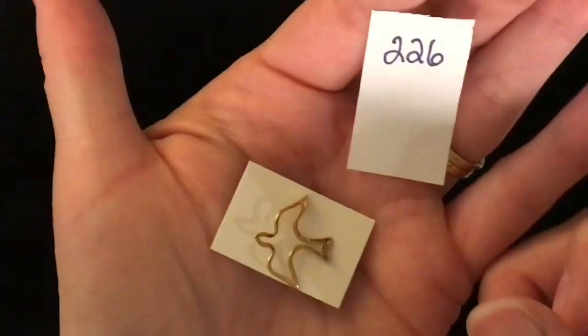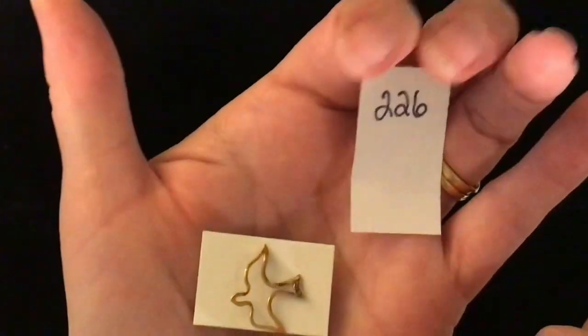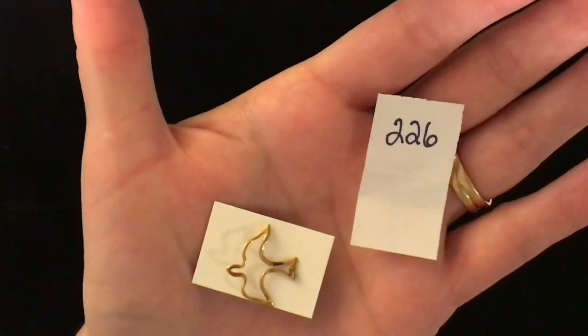This little dove lapel pin is item number 226. There's the pin back. Item number 226 is one dollar.